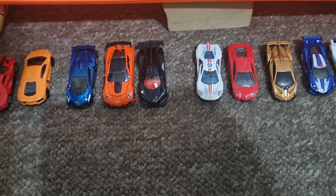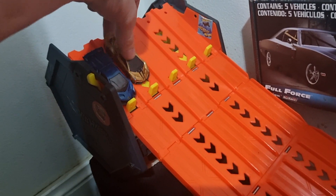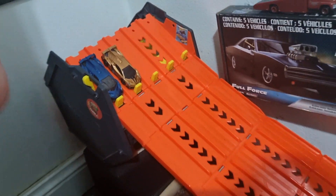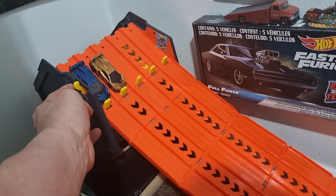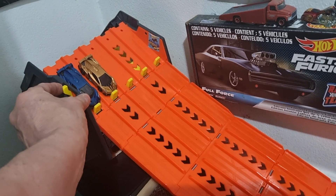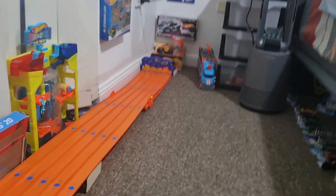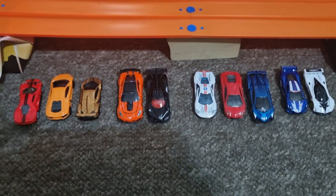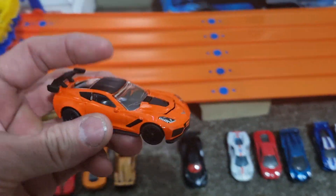It's 2-0. Let's try the Venenos — put the gold one in the outside lane. Now this gold one, as you know from supercars, is a legend. If the Siku can beat him... wow, he's doing well! Let's see. No — 3-0 to Hot Wheels.